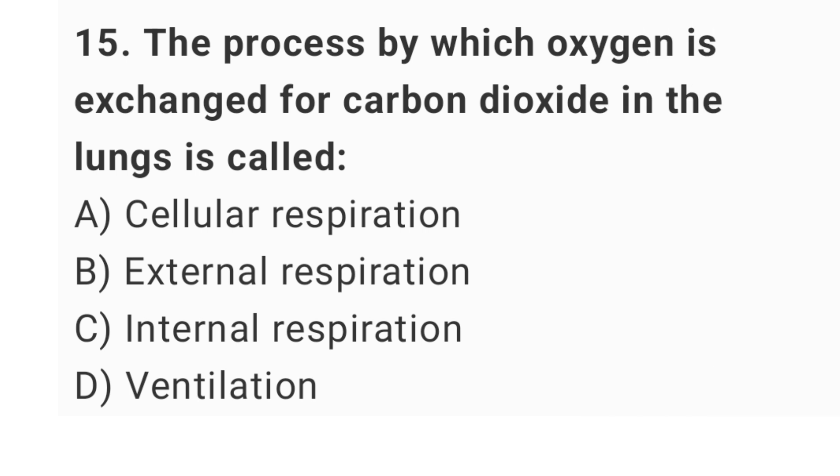Question number 15: the process by which oxygen is exchanged for carbon dioxide in the lungs is called? The right answer is option B: external respiration.